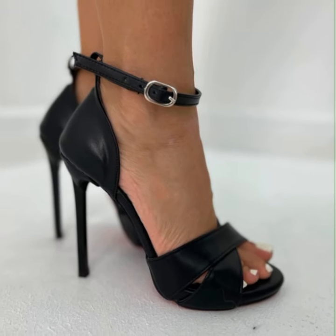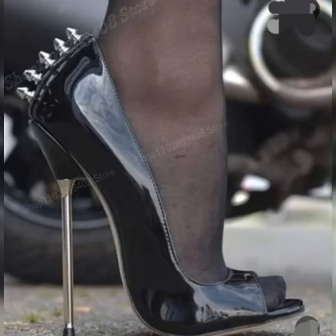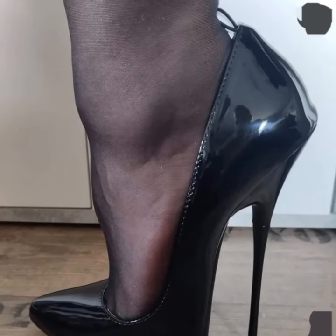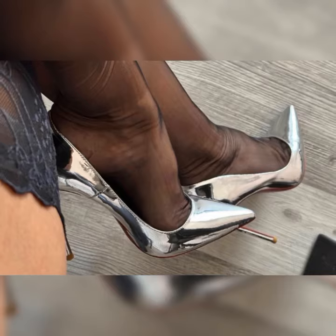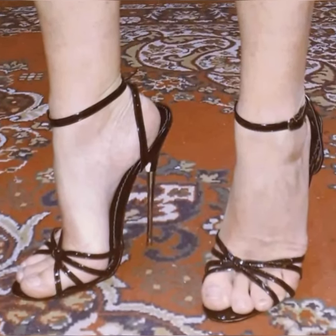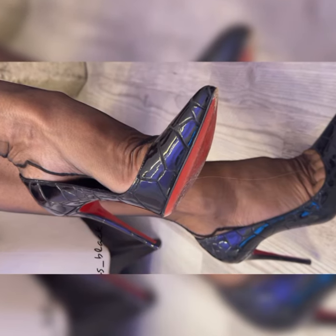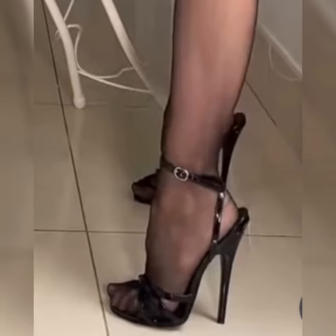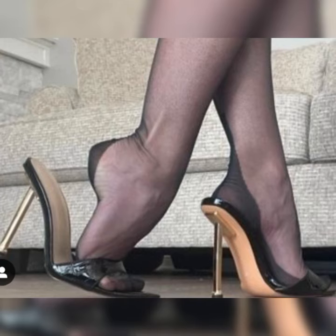Welcome back to my YouTube channel. Today I am talking about the stylish and elegant brogues for women. Brogues are a classic and stylish type of shoes that can add a touch of sophistication to any outfit. They are timeless and versatile, making them a must-have in any fashion-forward women's wardrobe.